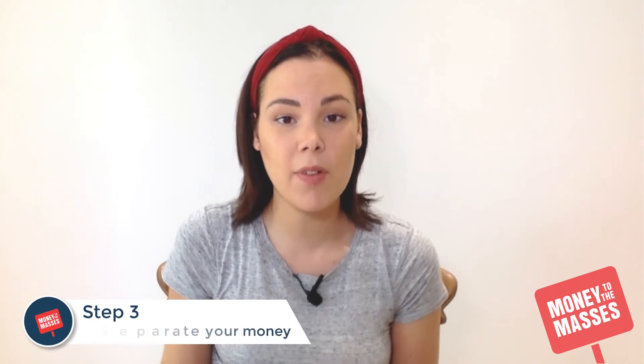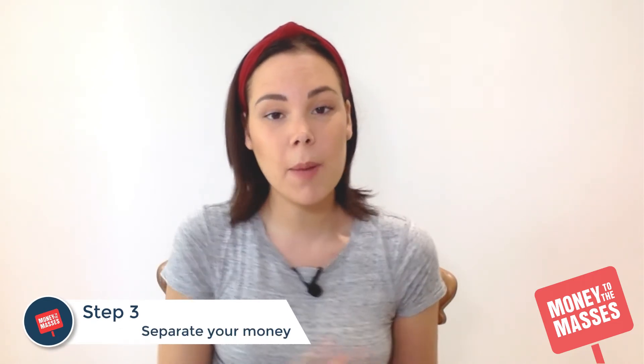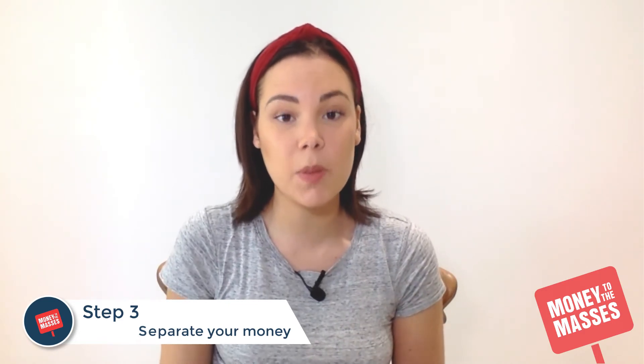Number three is really important — this is what I do personally. I separate my money: I have a bills account and a spending account. My bills account is with a regular high street bank and my spending account is with Monzo. Monzo helps you to categorise your spending and track where your money's going each month, which I found really useful.